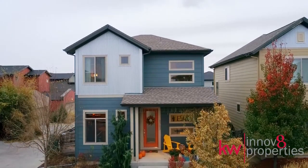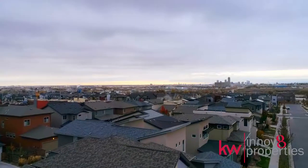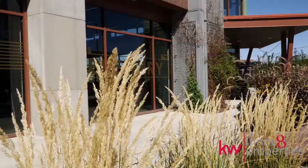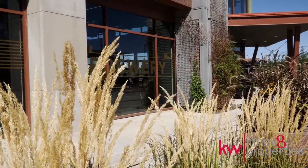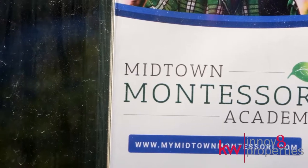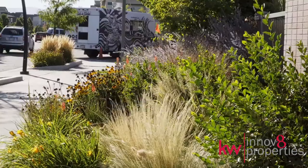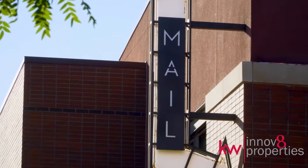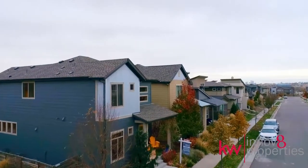Midtown is a vibrant and growing community, just 10 minutes from downtown Denver. Make new connections at the local brewery, community garden, parks, and playground. A new K-8 elementary school and preschool will open in 2019. The Clear Creek bike path is just two blocks away for all of you outdoor enthusiasts.